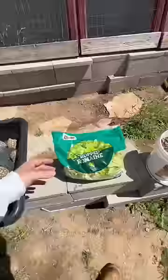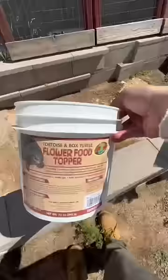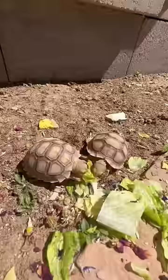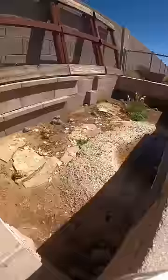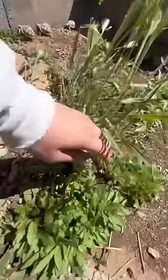But it's also their feeding day, and today they're going to be eating some romaine lettuce as well as some dried up flowers, which they absolutely love. And once they got done eating, they spent some time in their pond and hung out under the weeds.